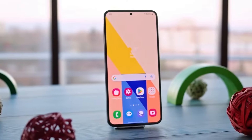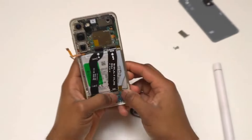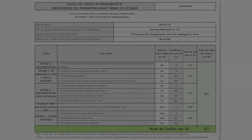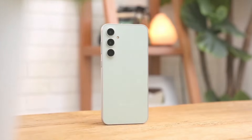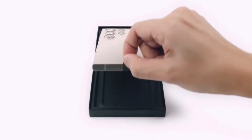Samsung is gearing up for the release of their Galaxy A35 and Galaxy A55 phones, emphasizing an enhanced focus on repairability. The company has officially shared repair scores for these upcoming models, promising easier fixes compared to their predecessors. The scores, recently unveiled in France, showcase improvements in design and support.